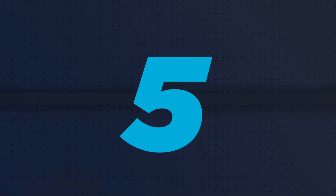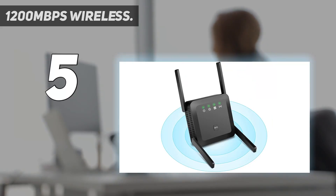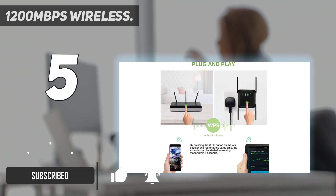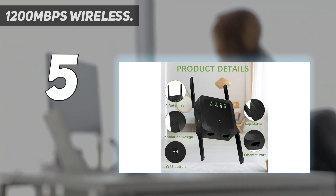Starting at number 5: 1200 megabits per second wireless. 2000 ft range and 4 antennas for strong penetration. The Wi-Fi extender is equipped with 4 high-gain antennas — external dual antennas, built-in dual antennas — and can be used together with dual-band extenders and dual-band routers.